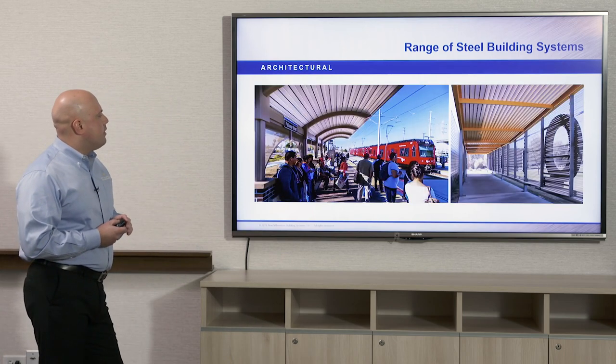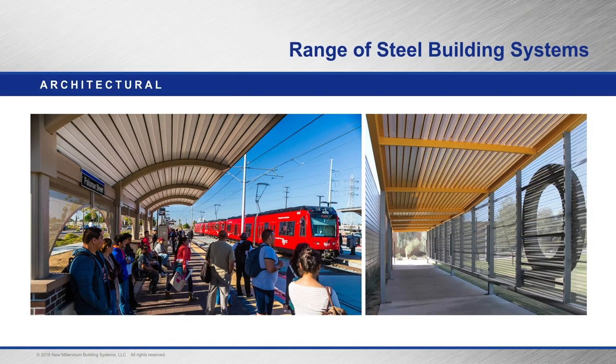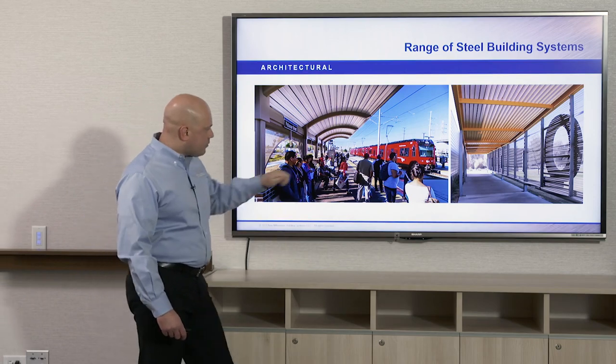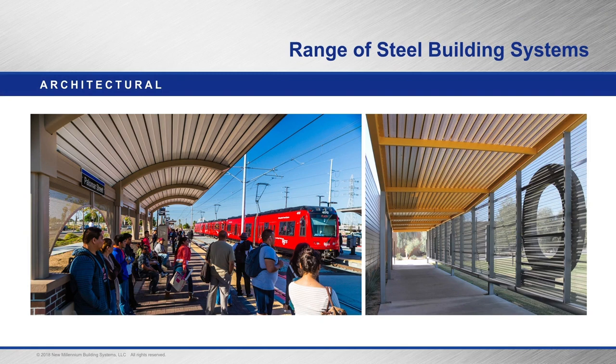Other uses for architectural deck include canopies and soffits. Here we have a train stop in San Diego for a commuter train using dovetail deck. It's laid in the weak axis — perpendicular to the ribs of the deck — which makes it easier to curve. Here we also have dovetail deck used as a canopy or sunshade; it's been perforated like you would for acoustics, but it allows sunlight to filter through it and diffuse the light.